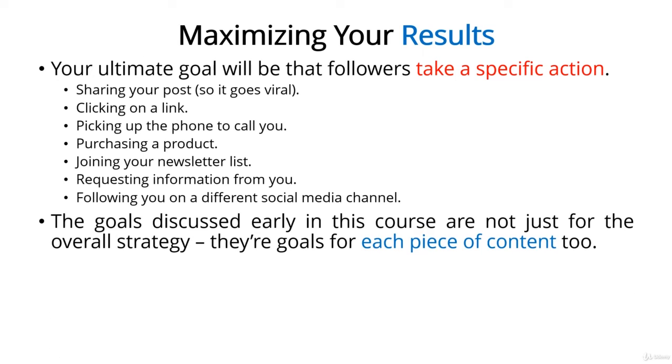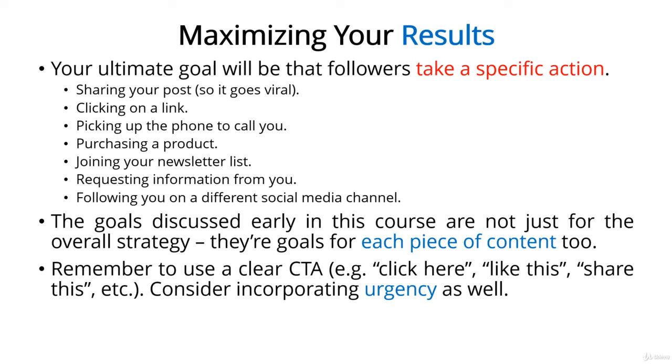We talked about some of these possible goals at the beginning of this course, such as increasing brand awareness, driving traffic, boosting conversions, generating sales, and raising awareness about a related social issue. These aren't just goals for your entire social media strategy — they're also goals for each piece of content you create. If you don't have a goal in mind when you post a piece of content, then you need to ask yourself why you're even posting it. The key to getting people to take action is to post a call to action — specifically tell people what you want them to do next. For example: 'Click here now to claim your free report,' or 'Like this if you agree,' or 'Activate your coupon by clicking here.' Merely telling people what to do isn't always enough — in most cases, it helps to give people a good reason to take the action. If you can stir up a sense of urgency, that's even better — for example, 'Click here to get your free report, but hurry, this offer ends soon.'